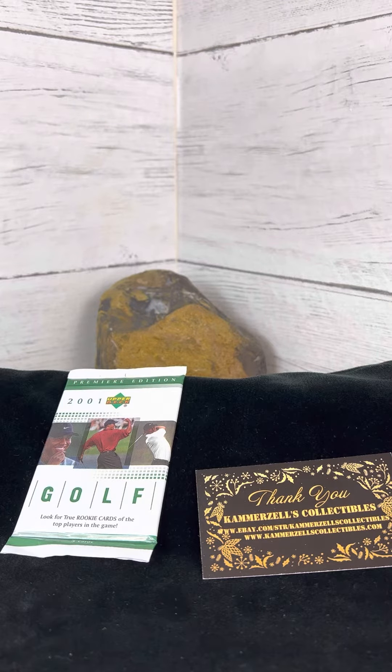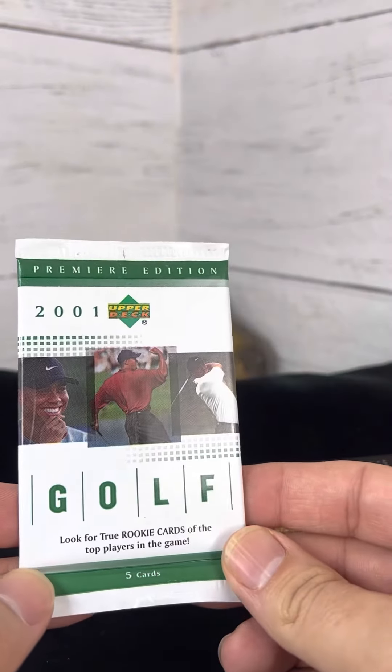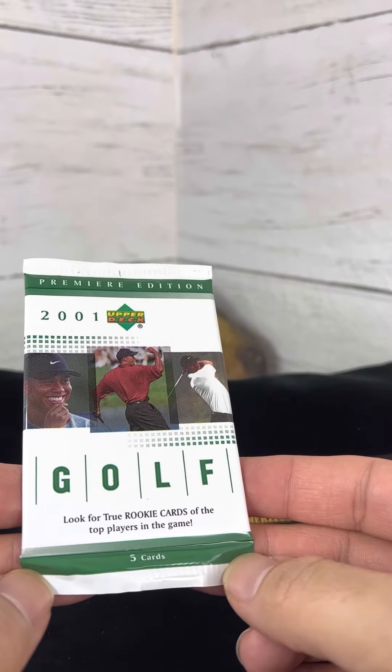Welcome back to The Breaks. Today we have a 2001 Premier Edition Golf Pack by Upper Deck. Obviously looking for Mr. Tiger Woods there. Let's see what we pull.